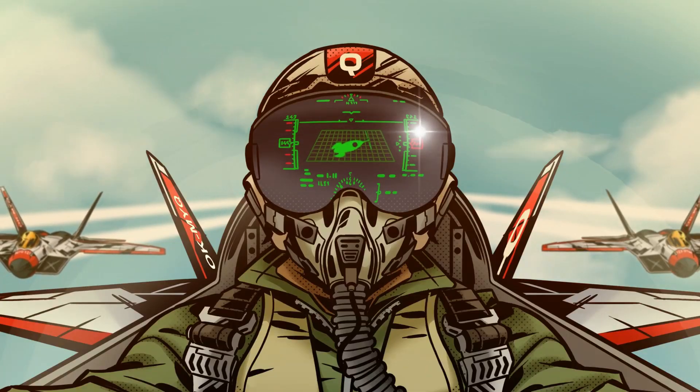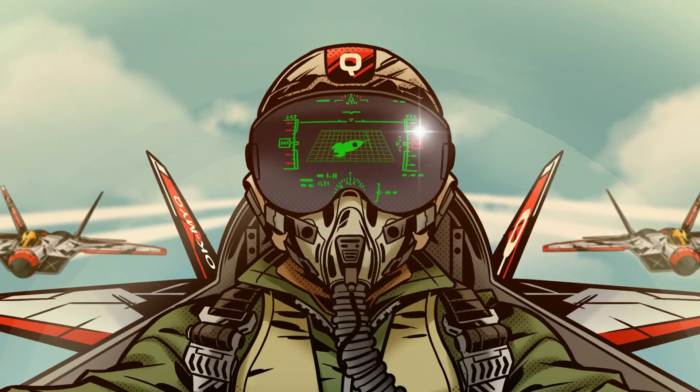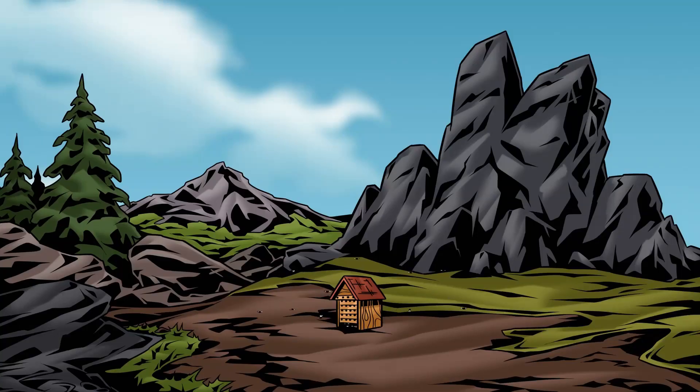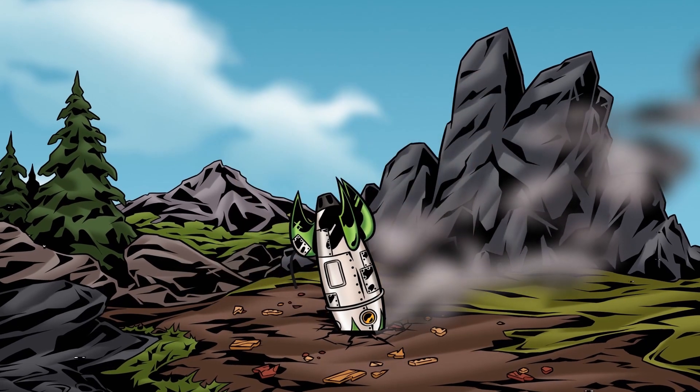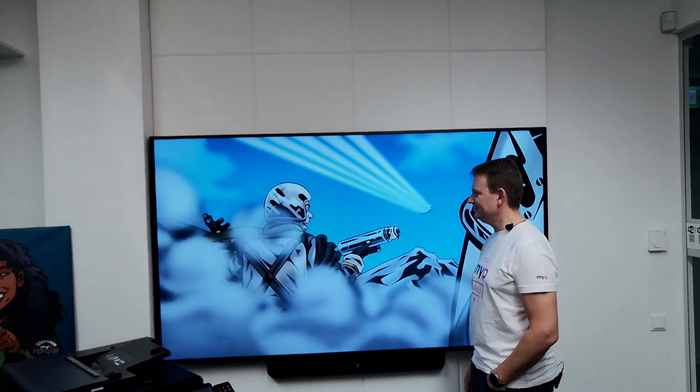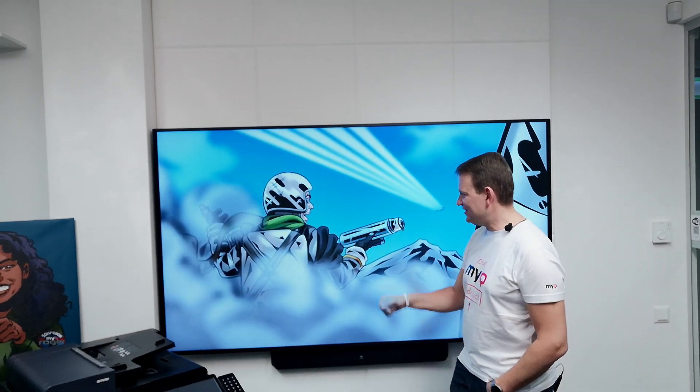All negative on my six. Just insects. Continuing mission. Roger. What the hell is that? Cool technology. You betcha.